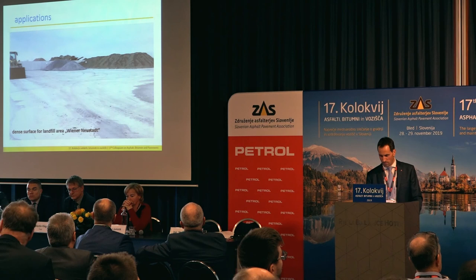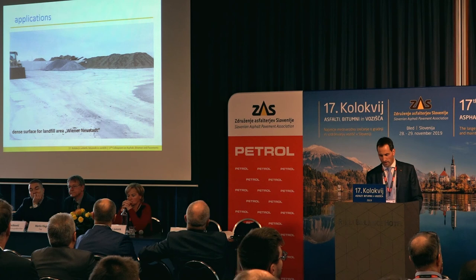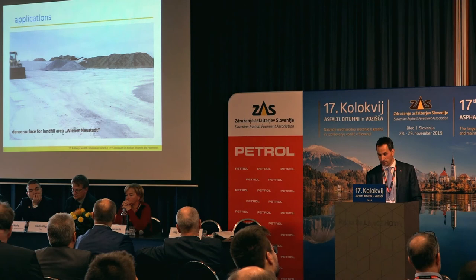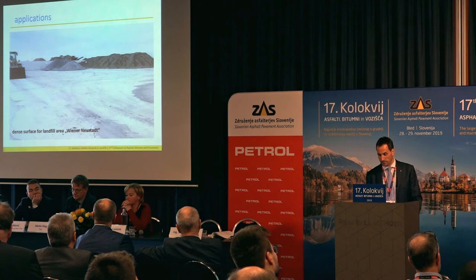Here we have an area where landfill materials are stored. In Austria, you need a dense surface for this material. This site is in Wiener Neustadt.